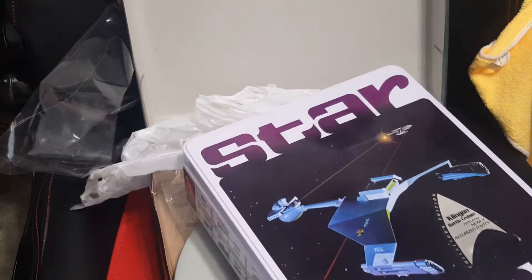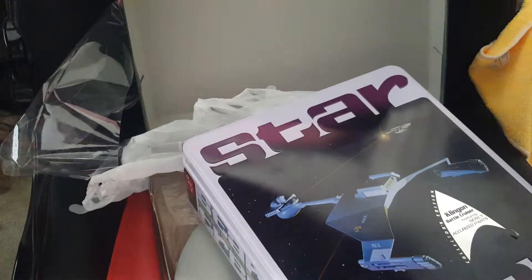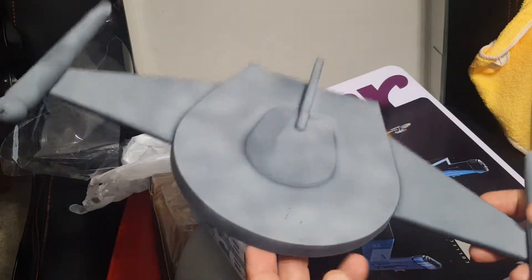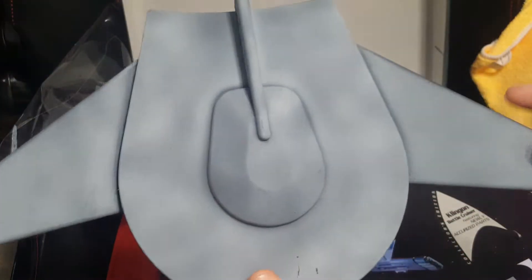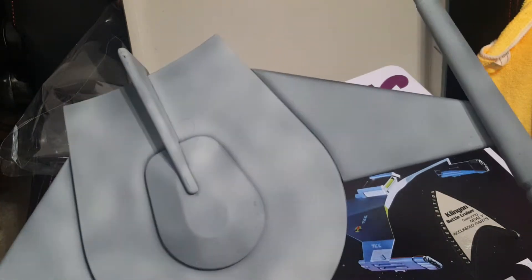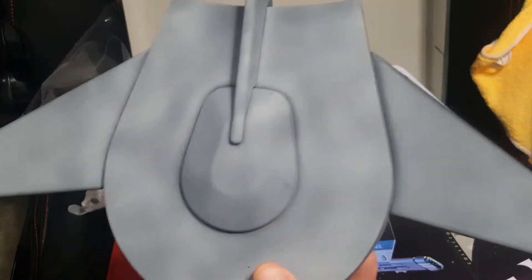I also have the classic Romulan Bird of Prey, which looks like it got lost in the desert or caught the plague — I'm not sure. I did a matte black priming job and started putting some white-gray and yellow paint on it, but I didn't get good coverage yet, and I've got a couple scratches on it — don't ask me how. It's a work in progress. It's a fairly easy kit to put together; the hard part is going to be the decals once I'm done painting.